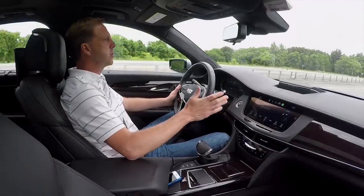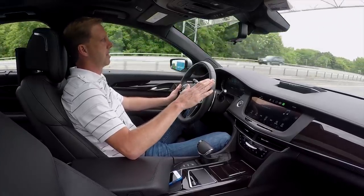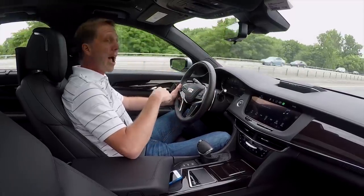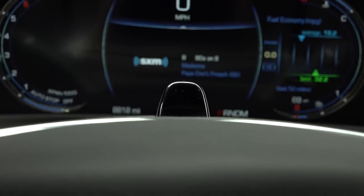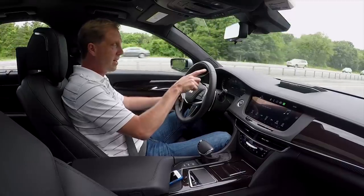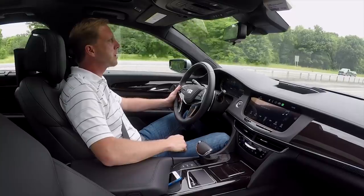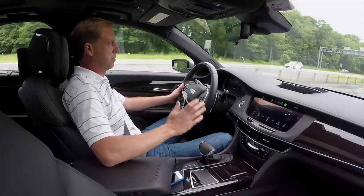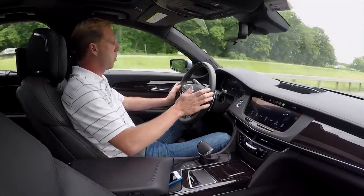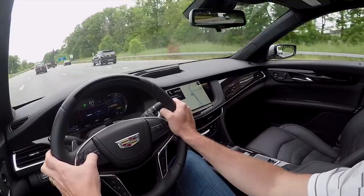Super Cruise only works on limited access highways — meaning no cross streets, just exit ramps — and the car will determine where it will work, not you. So you've got to be in the driver's seat and paying attention, of course. This camera right here makes certain of that, and if you don't, you'll be warned first visually and then eventually audibly. If you're stubborn enough, the car will actually pull over and call OnStar, coming to a complete stop. Just like a regular cruise control system, you're going to want to set your speed, make sure the car is centered in its lane and then press the Super Cruise button.